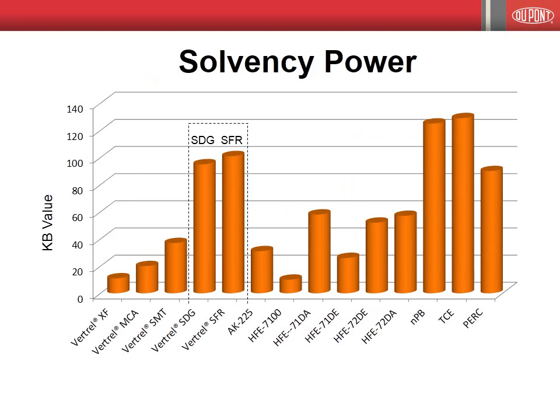As previously mentioned, high solvency power is a key criteria for solvent selection. As seen in this slide, Vertrell fluids offer a wide range of solvency powers, as measured by KB values ranging from 11 to greater than 100. For example, the solvency powers of Vertrell SFR and Vertrell SDG are close to those of NPB, making these solvents ideal replacements for NPB in precision cleaning applications.